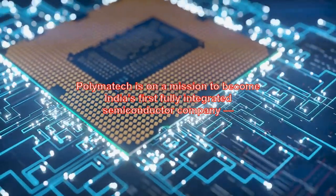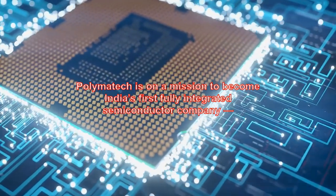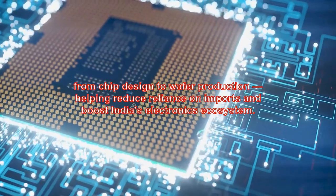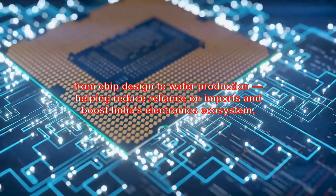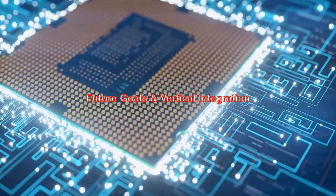Polymatech is on a mission to become India's first fully integrated semiconductor company — from chip design to wafer production — helping reduce reliance on imports and boost India's electronics ecosystem.